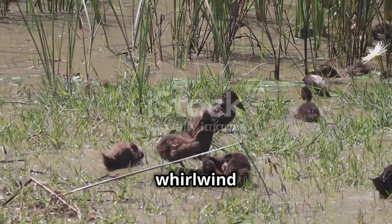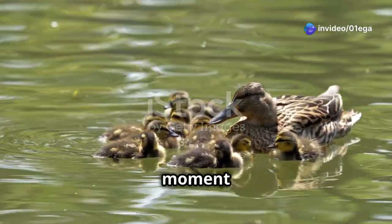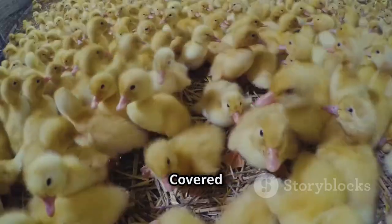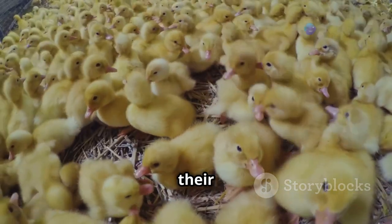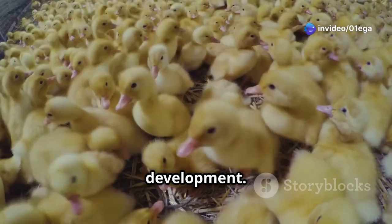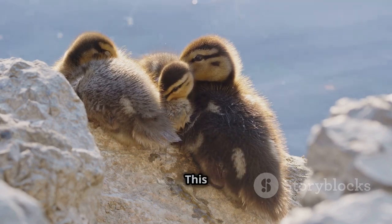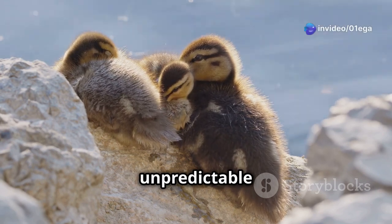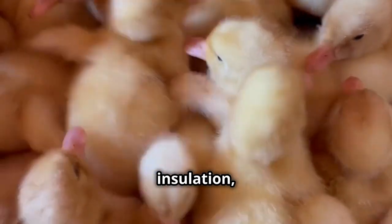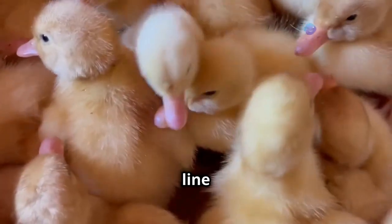The first few weeks of a duckling's life are a whirlwind of activity, a crash course in survival guided by the watchful eye of their mother. Covered in fluffy down, their tiny bodies are remarkably well adapted to their watery world. One of the first and most crucial lessons a duckling learns is the art of thermoregulation. Their downy feathers, while not yet waterproof, provide excellent insulation, trapping a layer of air close to their bodies — their first line of defense against the cold.